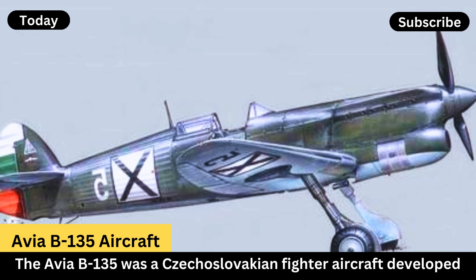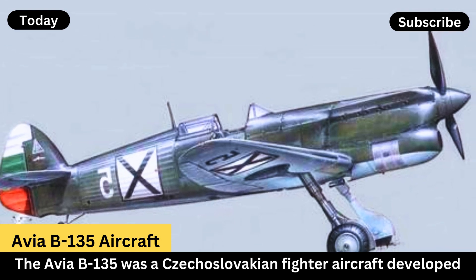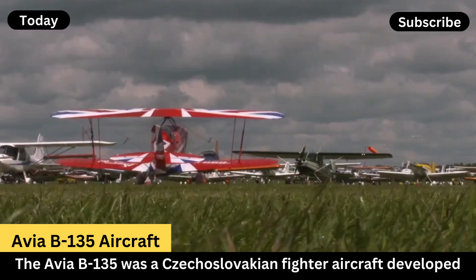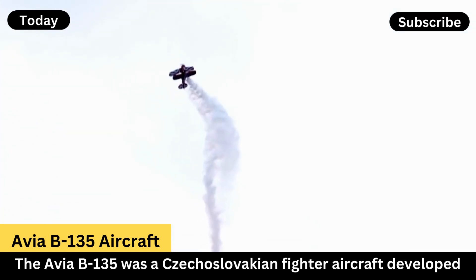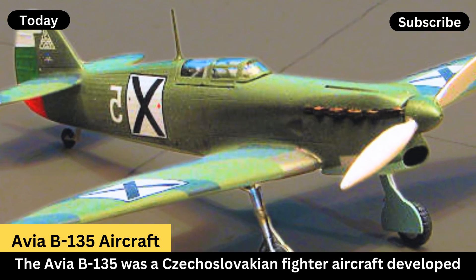Performance. Speed: the aircraft could reach a maximum speed of around 515 kilometers per hour. Range: it had a range of approximately 750 kilometers.